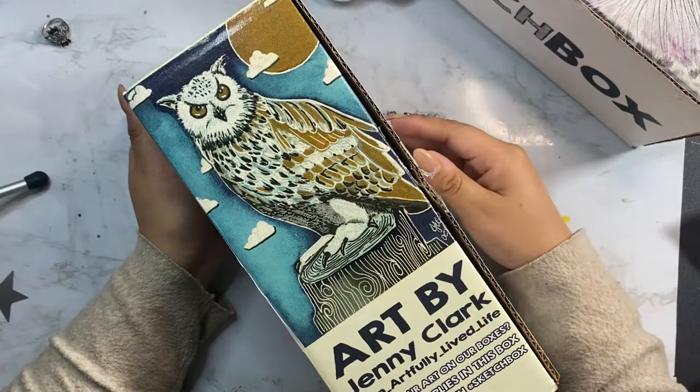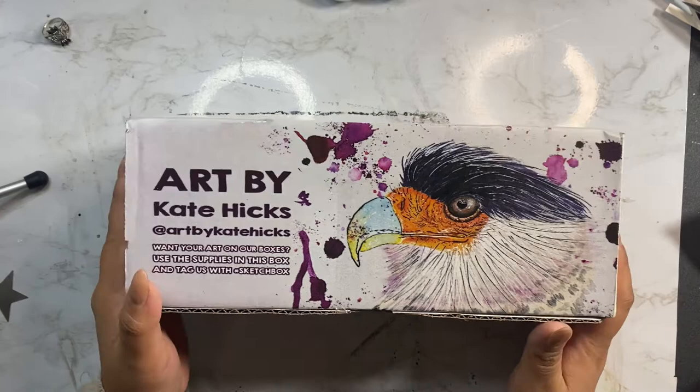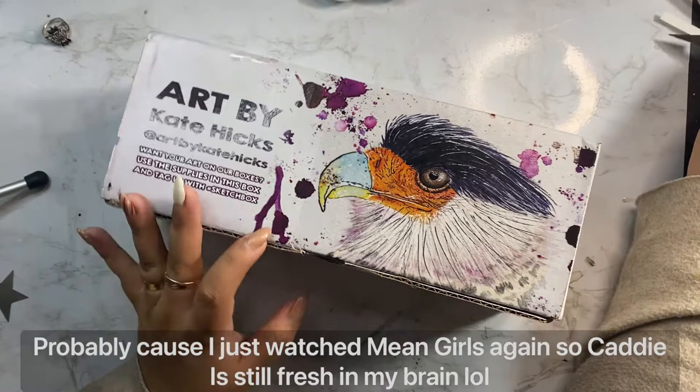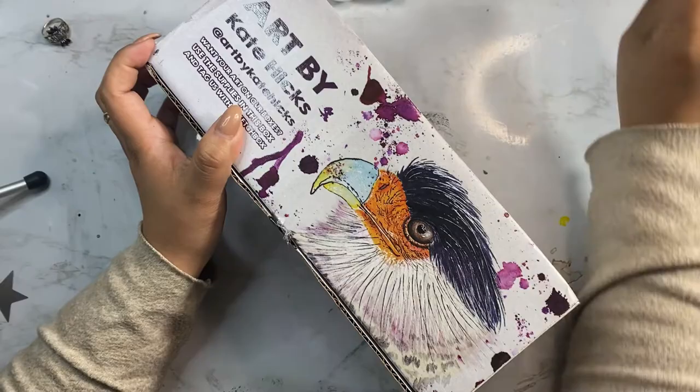The artist on this month's box is by Kate Hicks — art by Kate Hicks. I think it's Kate or maybe Katie — I don't know but it's beautiful. I love this. I love the little splashes. I think this was with the plein air box if I'm not mistaken. This is going to be interesting because I'm going to try to speak as I'm doing this, so let's see how this turns out.